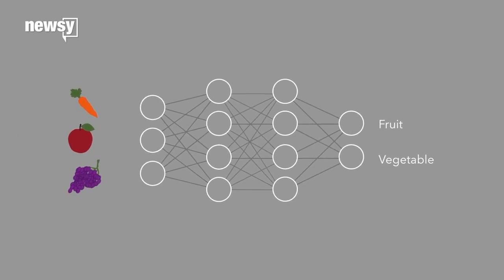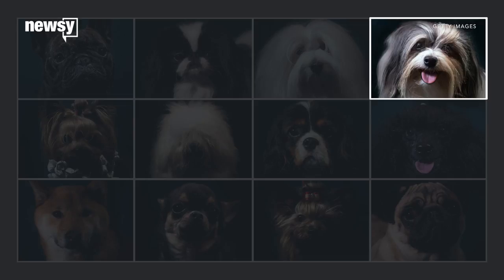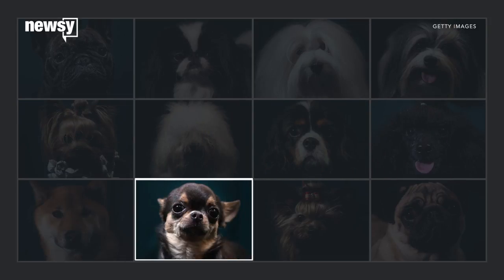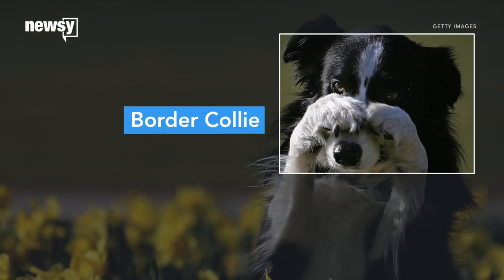Deep neural networks can work with unstructured data and reach conclusions or make predictions with it. Deep neural networks learn from one data analysis to the next. After a network has learned from thousands of sample dog photos, let's say, it can identify dogs in new photos as accurately as people can.